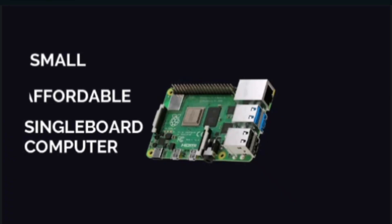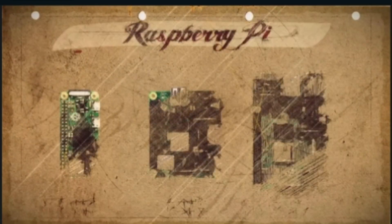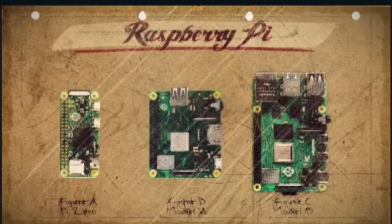Raspberry Pi is a series of small computers designed for education. These computers are credit card sized and have all the basic components of a standard desktop computer, including a processor, memory, storage, and input and output interfaces.